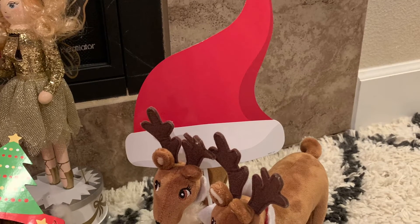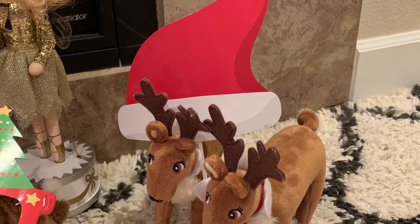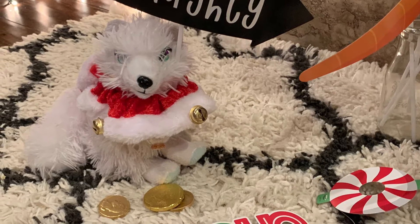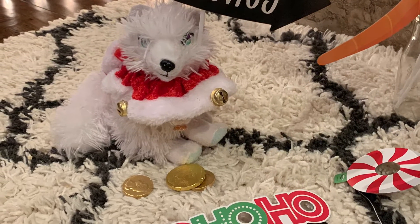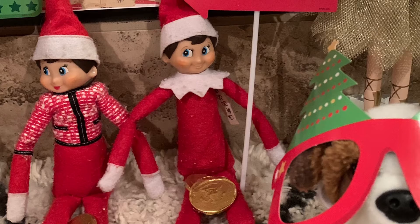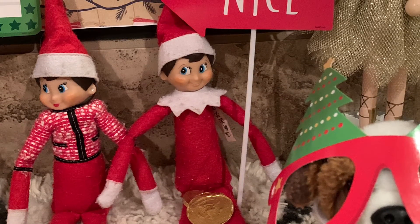And then there is Dixie Belle and Jingle Belle with their Santa hat, and there's Snowball — it says that she's naughty, but we know she's not. She's just being silly, right? Or is she? And there's Joe with his nice sign — it says nice.